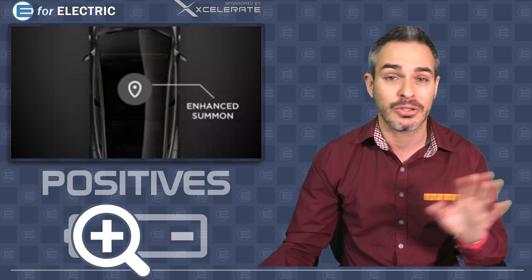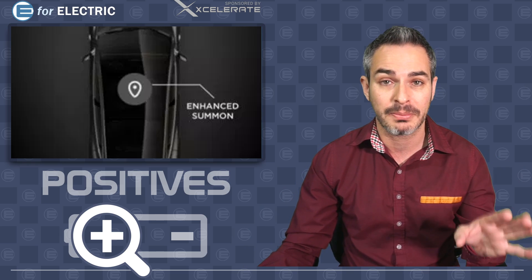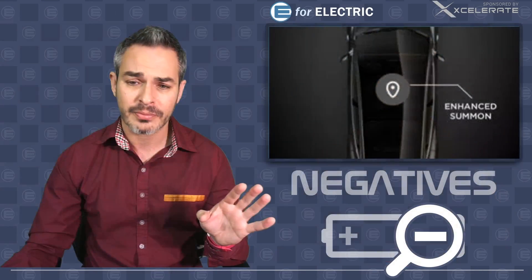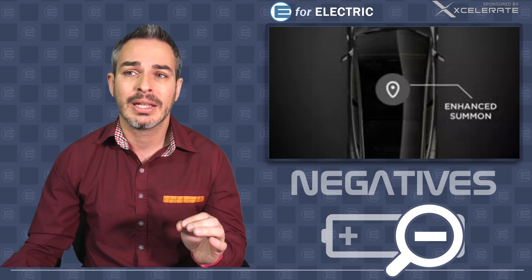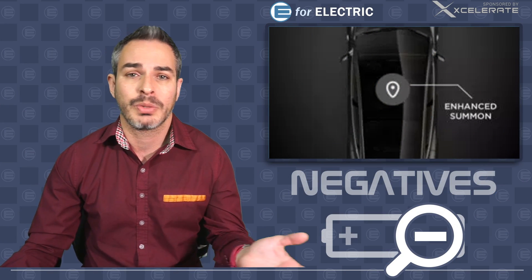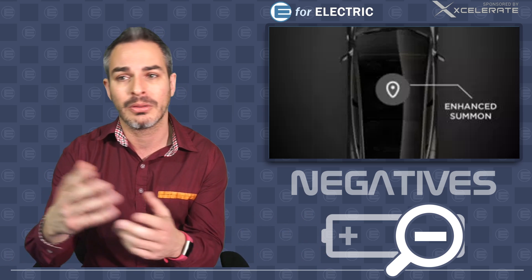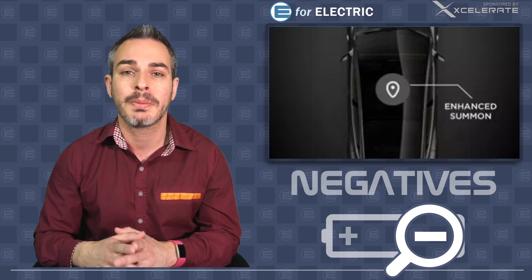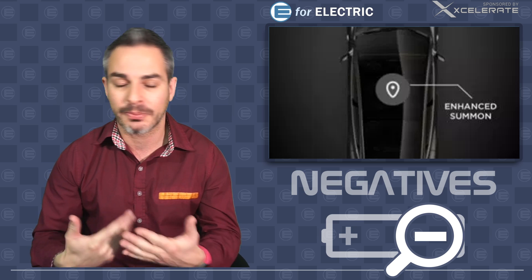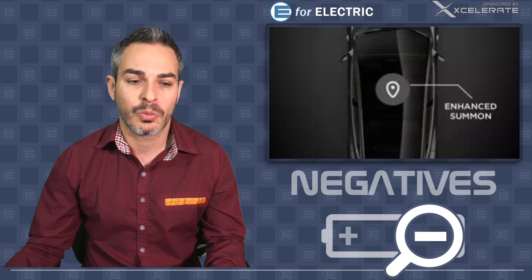Now there are a few negatives — they're tiny, but there are a couple of cautious things. One is that the car is pretty slow. Some people might not want to waste their time pressing the button while waiting; they'd rather just walk to the car. It's cool to demonstrate for your friends and amuse people, but as far as actual practicality, it's probably not there yet. It's just a good start. That's number one.